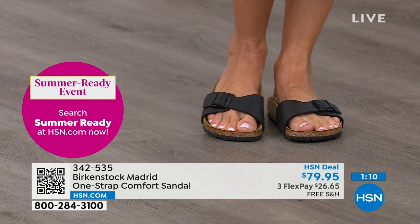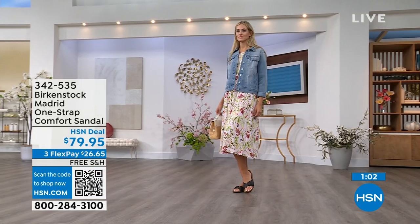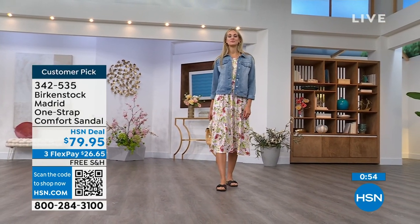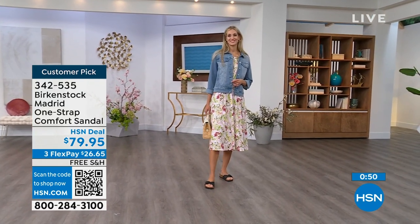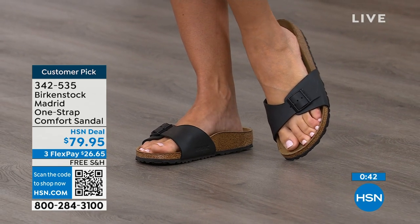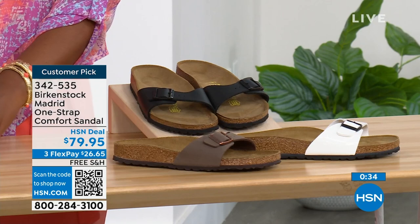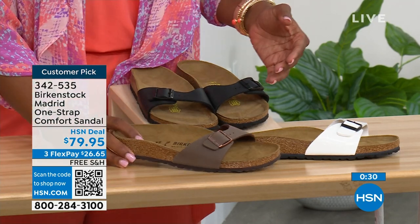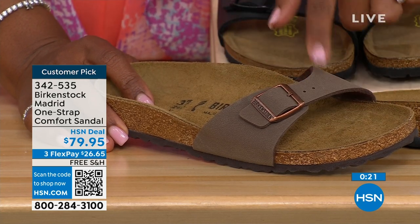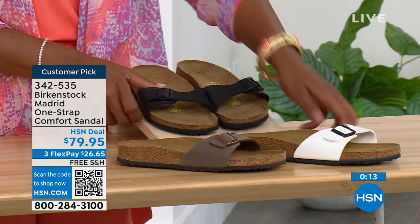If you haven't worn them yet, look at the Madrid — it's a one-strap that you can make tighter or looser, however you want it for your comfort. You can read the rave reviews on HSN.com. Flex pay is $26 and change on any major credit card, and the shipping is free. In black, white, or mocha — but mocha we now only have sizes seven, eight, and nine because mocha just disappears. There's something about it being so neutral that it goes with anything, which is why everybody jumps on mocha first. Item number is 342-535.